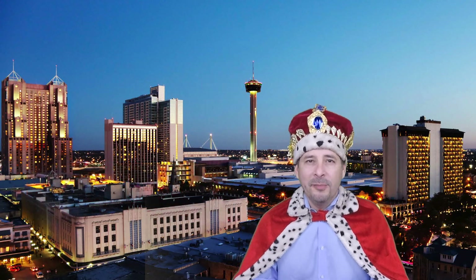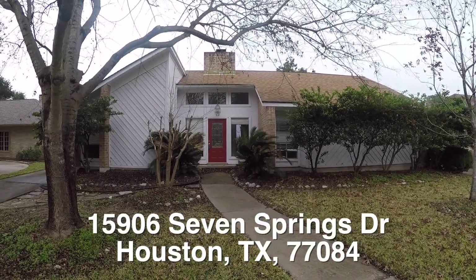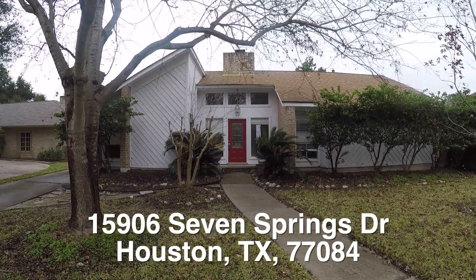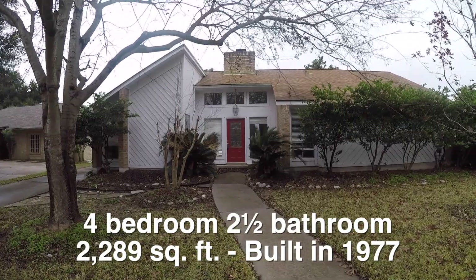We are here on the west side of Houston in Bear Creek Village, and we are in front of 15906 Springs. This is a very nice four bedroom, two and a half bath home. It is approximately 2,289 square feet and it was built in 1977.